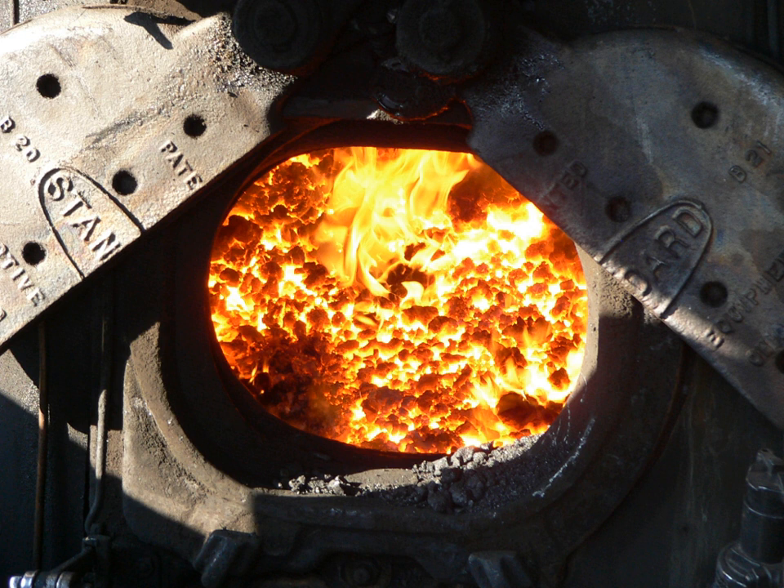Fire tubes are attached to one wall of the firebox — the front wall for a longitudinal boiler, the top for a vertical boiler — and carry the hot gaseous products of combustion through the boiler water, heating it, before they escape to the atmosphere. Fire tubes serve the additional purpose of staying the flat tube sheets front and rear so that only the top of the front flue sheet and the bottom of the rear flue sheet must be separately braced.